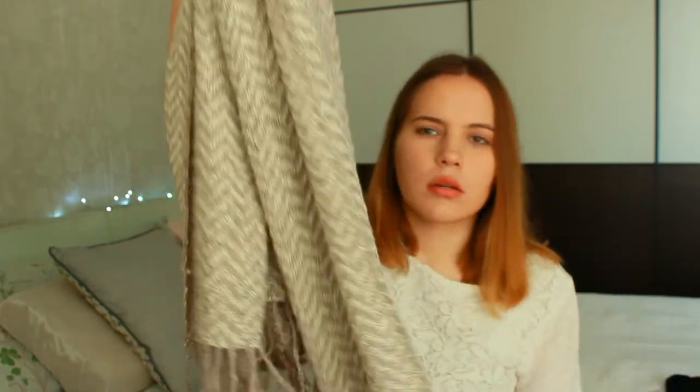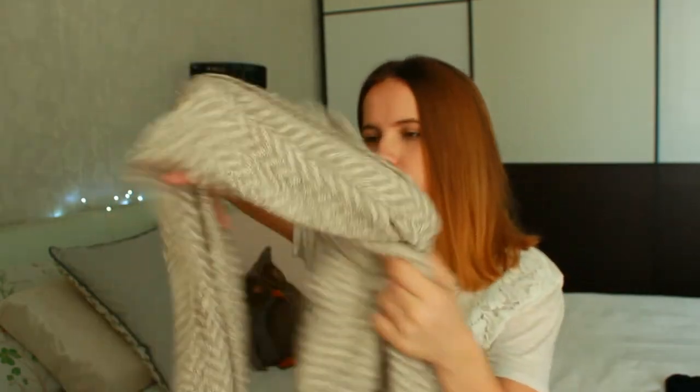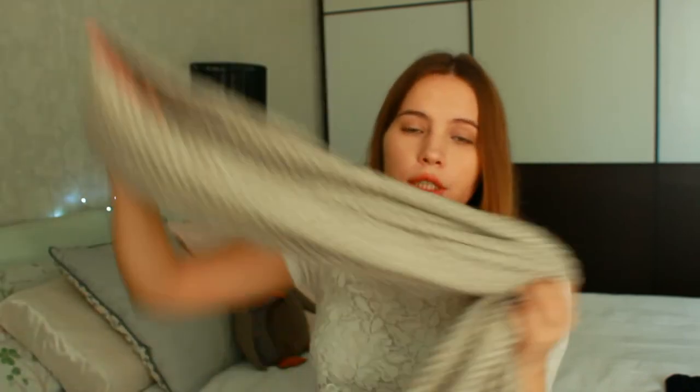Now I would like to show you a scarf — this is from Eldo on ASOS. It looks like this. I wanted a rather simple beige scarf but it looks a bit different than I expected it to be. I hope it would look good with my coats though.